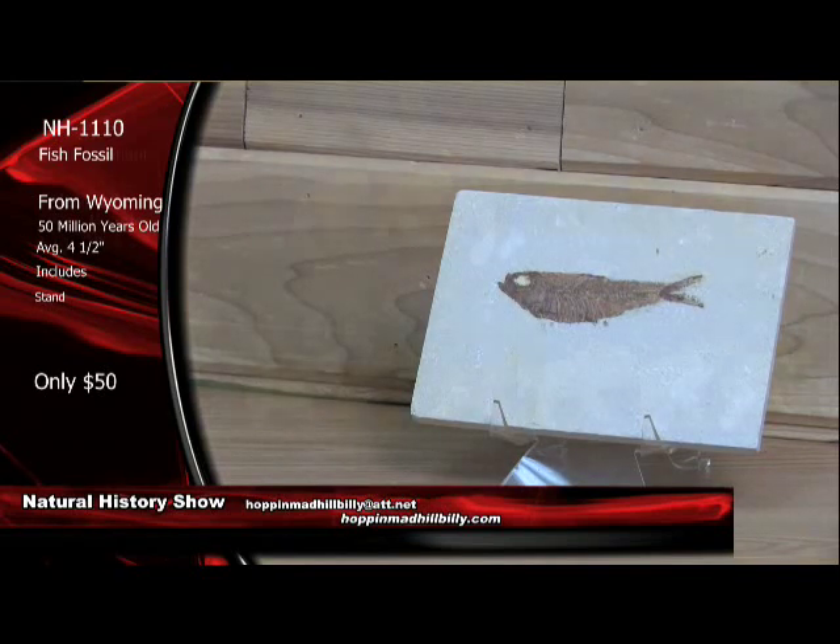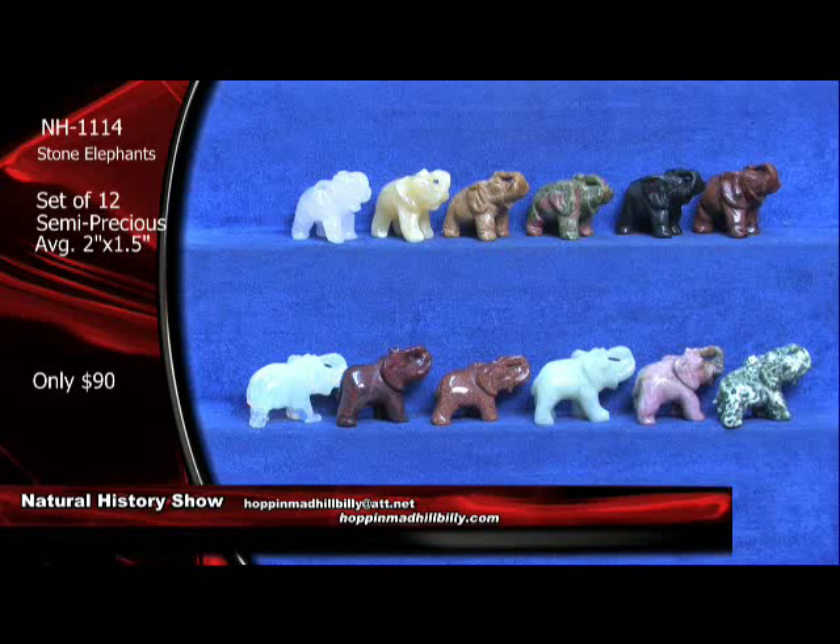Let's move back to our show special. There's our show special — only $90 for these. We've had about seven orders for these already, so please get in on these now. We do have a quantity available. And that is a set of 12 of these semi-precious stone elephant carvings. You've got the unakite up there — a very, very nice and very hard granite, as a matter of fact. Unakite has the pink feldspar, the green epidote, and the white quartz. Absolutely awesome. This is the killer deal of the hour.